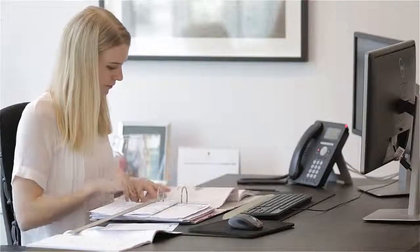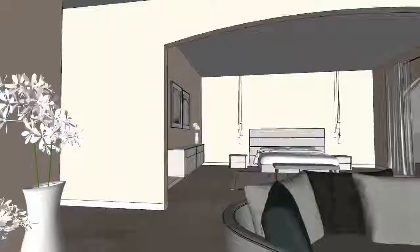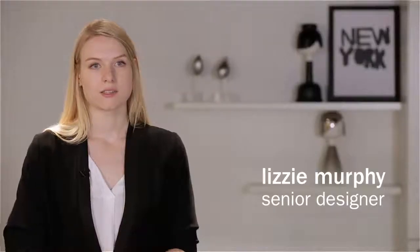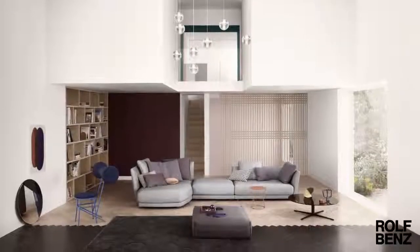An integral part of the process is setting up a virtual living space by building an interactive 3D model of your home. This allows us to experiment with styles, colors and finishes, and by bringing all the elements together virtually, you can visualize and consider all the options.